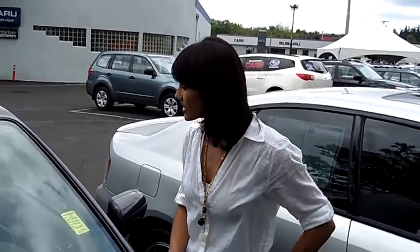Hi, this is Francesca here at Car Subaru in Beaverton. Today I'm going to give you a virtual tour of a 2009 Subaru Legacy. Stock number is S111181A.